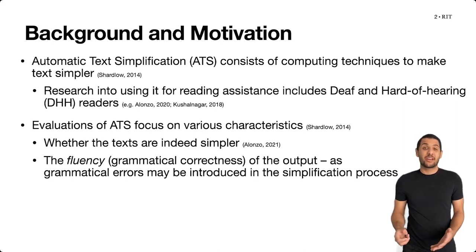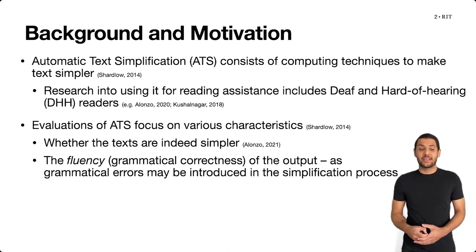However, as it happens with any automatic system, automatic text simplification technologies may introduce errors in the process.